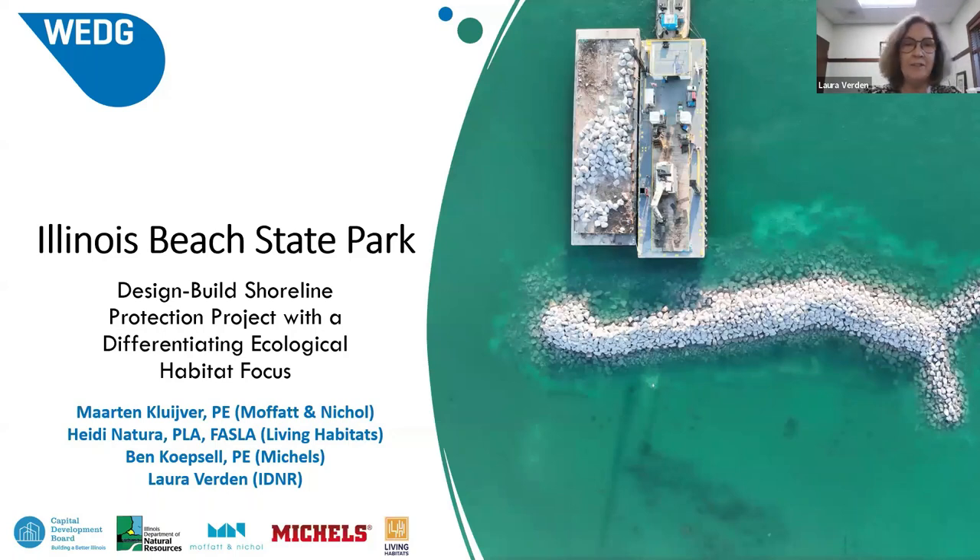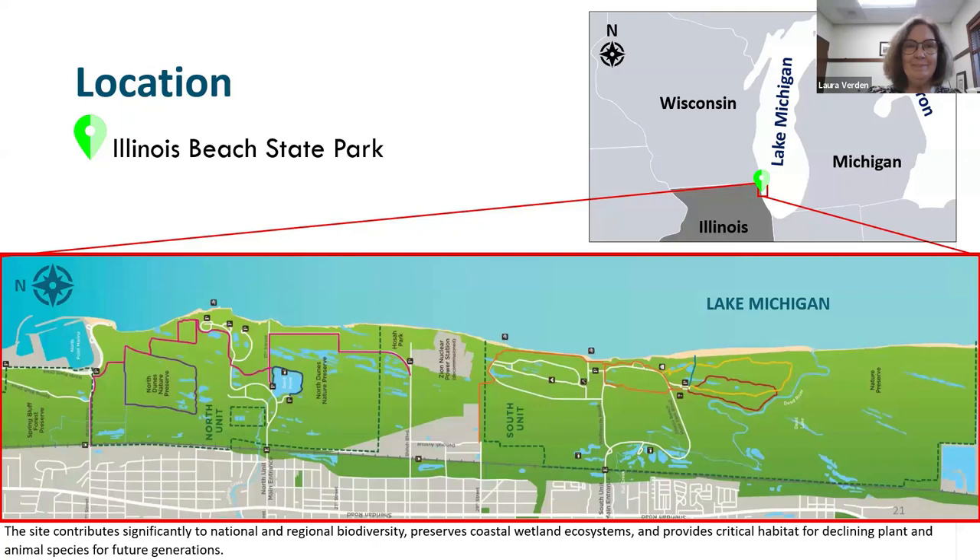On behalf of the State of Illinois and the Illinois Department of Natural Resources, we want to welcome you to our park. We are located on a freshwater coast — one of the Great Lakes — in the central part of the United States. Looking at the graphic, north is to the left, and you can see the volume of green ecosystem lands dotted with long, linear stretches of swales. This particular topography has created a very unique ecosystem.